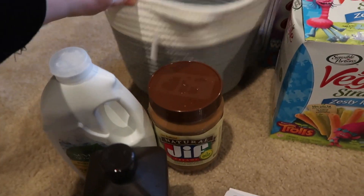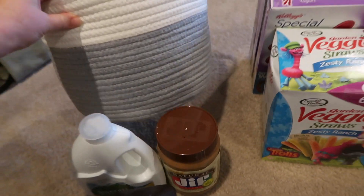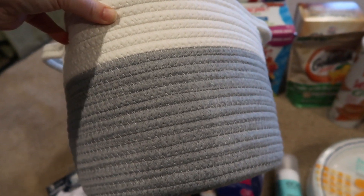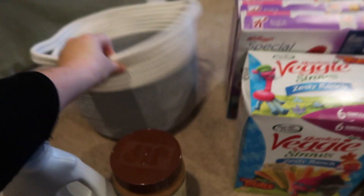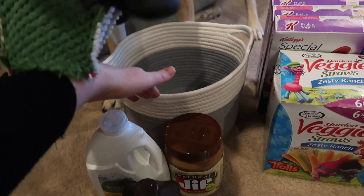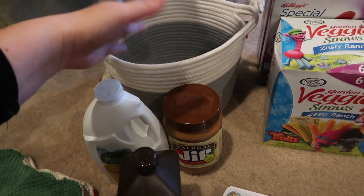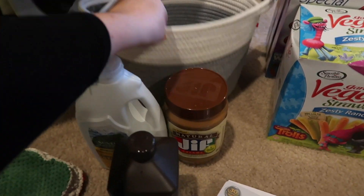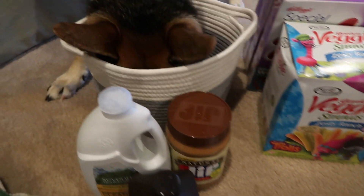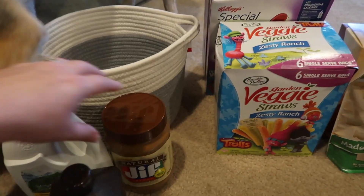Right here I just got this basket from the Target dollar spot section — it was five dollars and it just looks like this. I'm not really sure what I'm going to use it for yet, but I was actually looking for a bin like this the other day and couldn't find one, so I figured I'd pick that up.